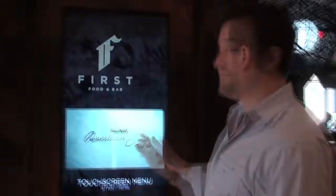Hey guys, Pete Schwartz here with askman.com. I'm at the Palazzo in Las Vegas. We're actually at a great all-American restaurant and bar called First.